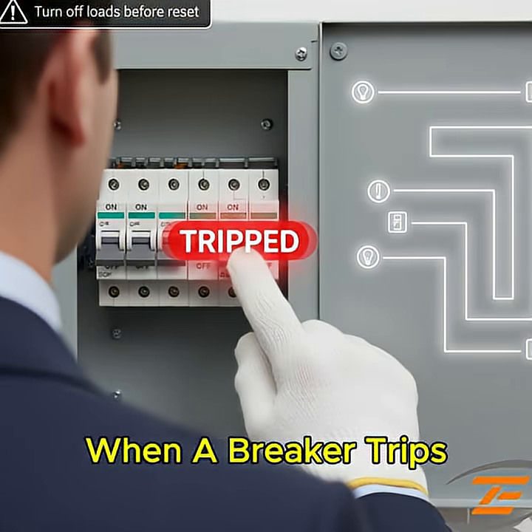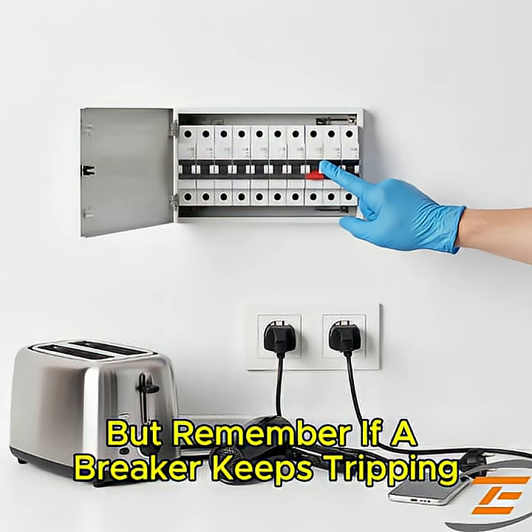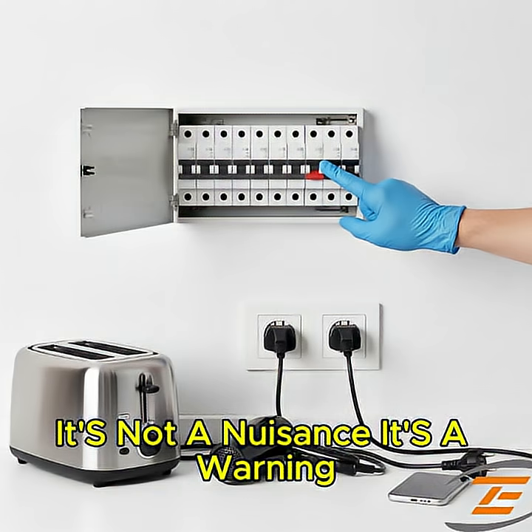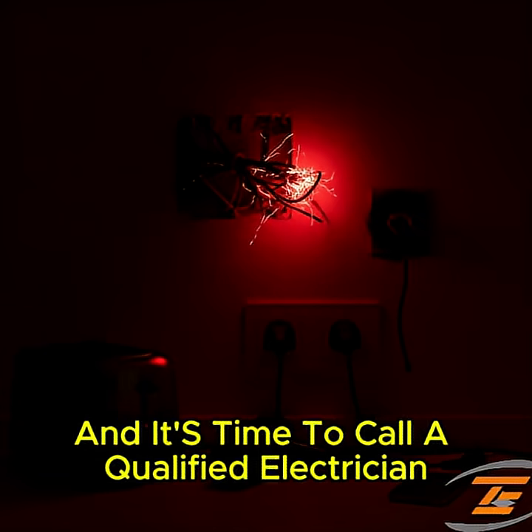When a breaker trips, all you need to do is unplug a few things, reset the switch, and you're back in business. But remember, if a breaker keeps tripping, it's not a nuisance — it's a warning. It means something is wrong, and it's time to call a qualified electrician.